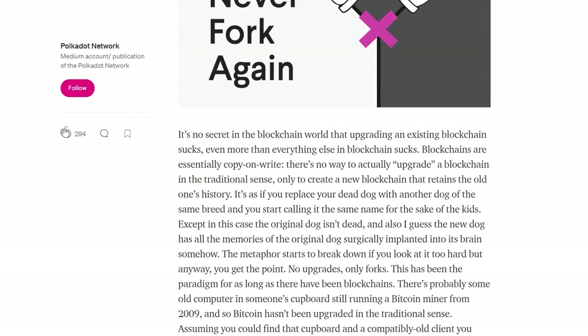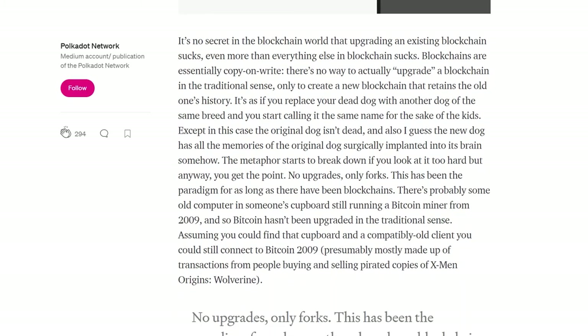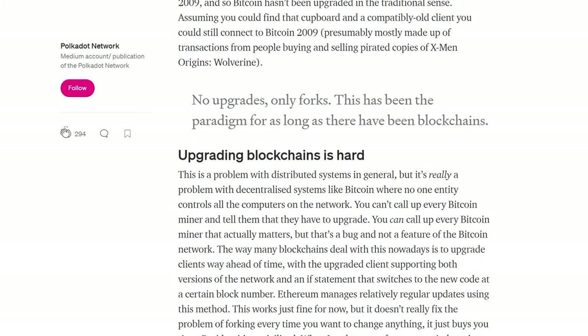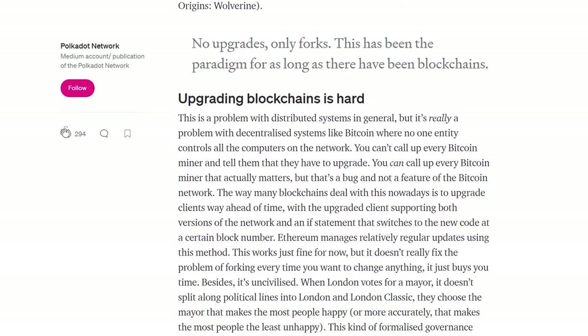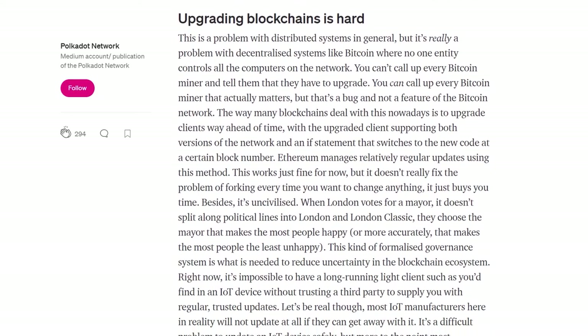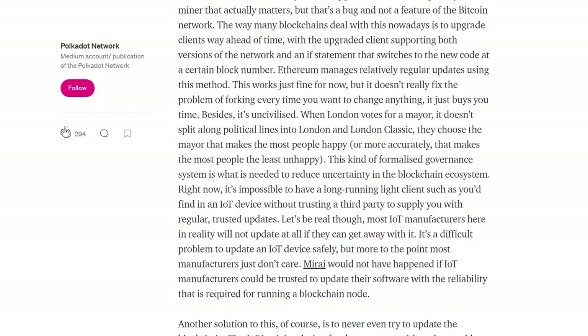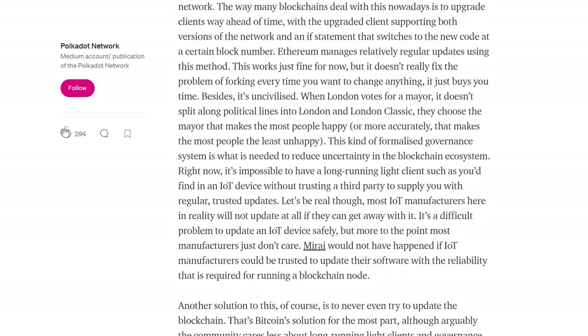Say goodbye to hard forks. All blockchains require an update every now and then and they usually ask for a hard fork, especially when an important change is made to the network. This isn't always received well by the user community, as we saw happen with Bitcoin Cash. Polkadot stands out because it lets its parachains — and even its own network — update without any hard fork needed.